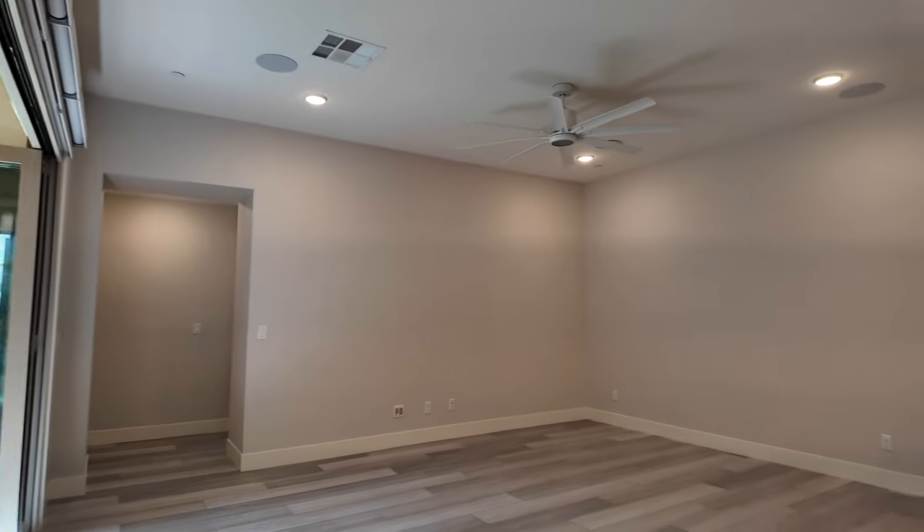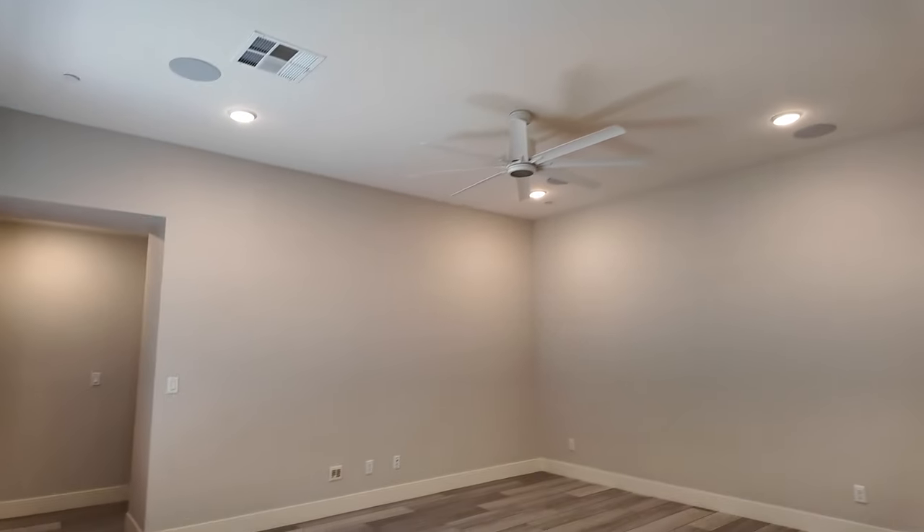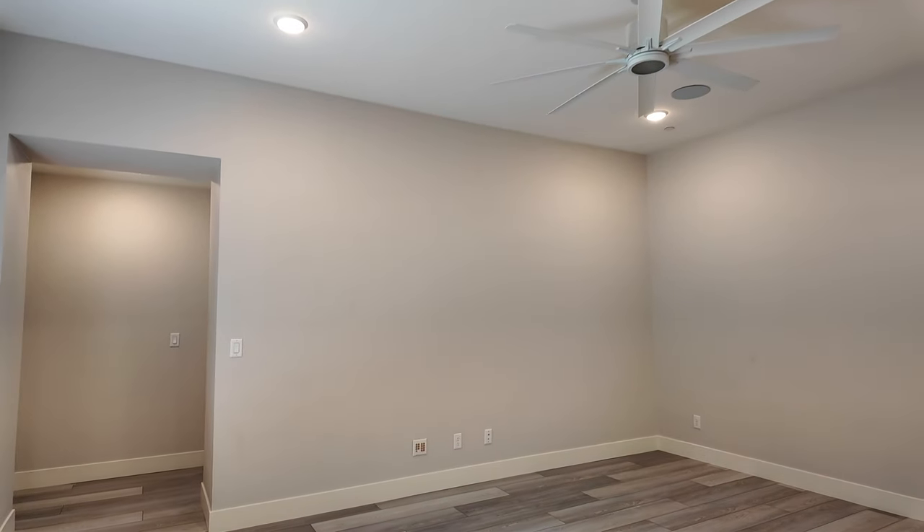In the large great room, you also have a lot of surround sound speakers, plenty of recessed lighting, a large ceiling fan, and also a Cat 6 plug.